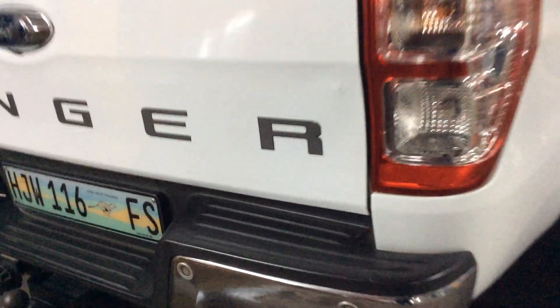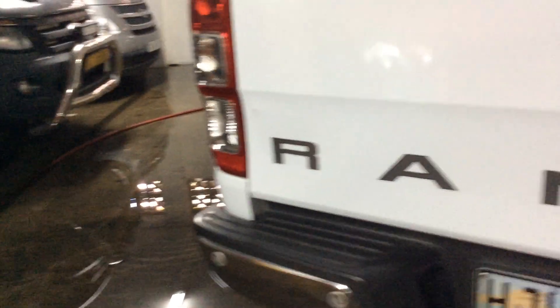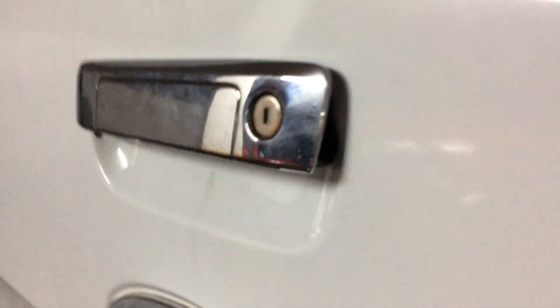No scratches or any chips on the rim. Moving on to the tailgate — there are minor scuff marks. Rear bumper and rear-view camera are in good condition. The tailgate handle has a gap and needs to be fixed.